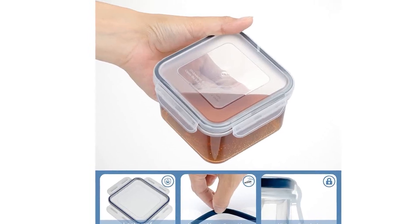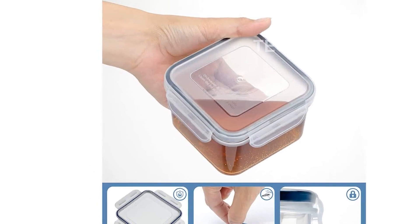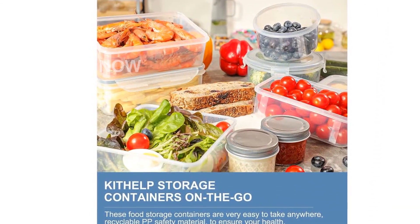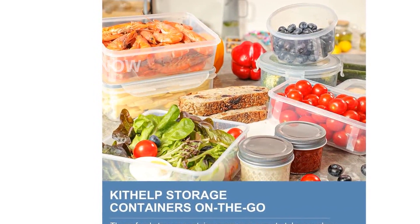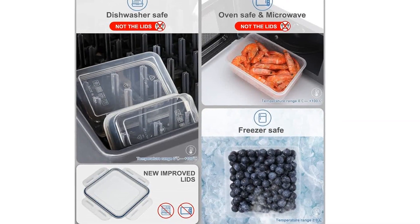Introducing the KITHELP 28 Pieces Food Storage Containers with Lids, the perfect solution for all of your food storage needs. With its extra large capacity, this set includes 14 containers with 14 lids, providing you with ample space to store your food.